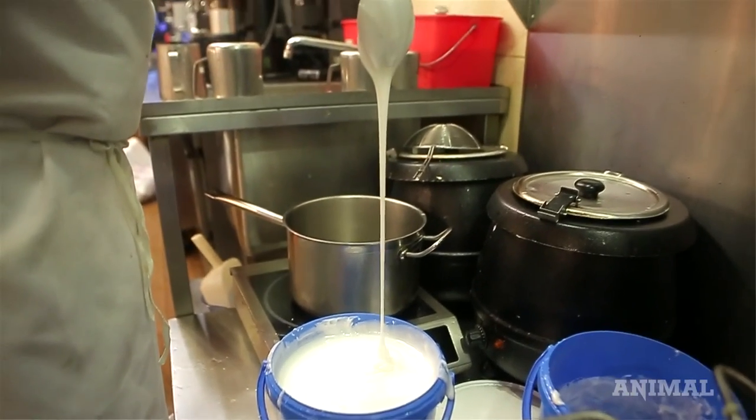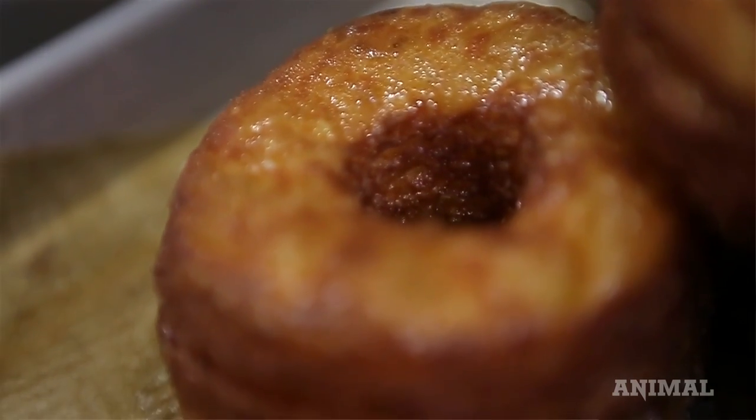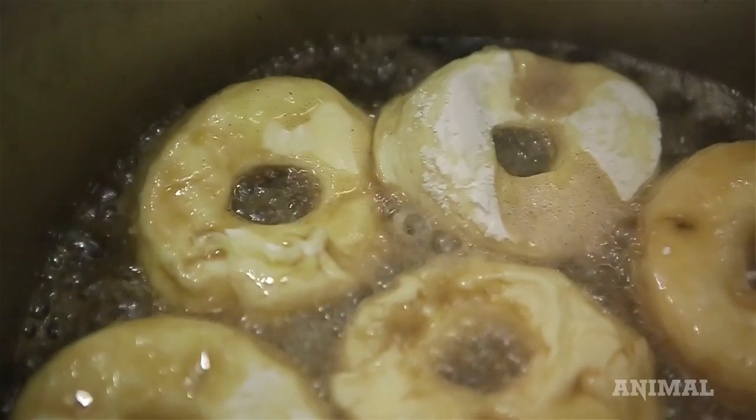I worked on the cornet recipe for about two months. I did ten different recipes and a lot of different batches in order to get the perfect dough — something that could fry easily and would still be light and flaky.